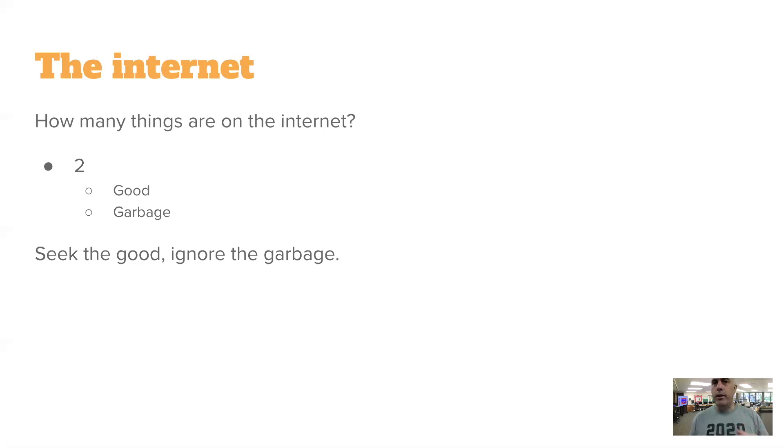Garbage isn't just inappropriate things — garbage is the stuff that's not relevant and related to the task at hand. There could be a super awesome instructional video about penguins, but if you're supposed to be researching giraffes, that penguin video in that moment is garbage because you're researching a different topic. So everything on the Internet is one of two things: good or garbage. You need to make sure you're focusing on the good content, good creation, and good consuming for what you need.